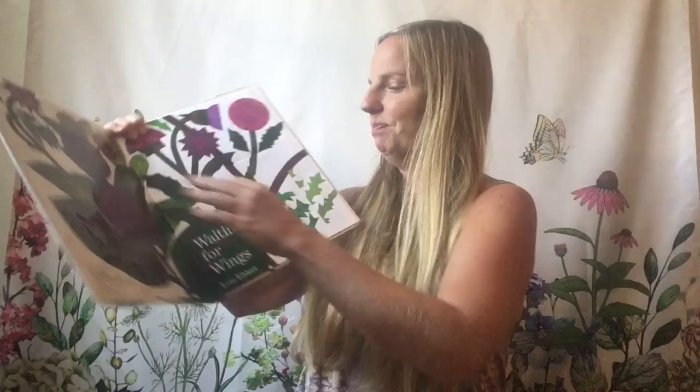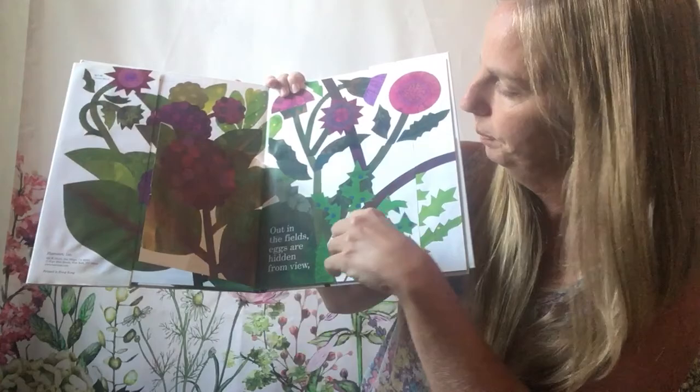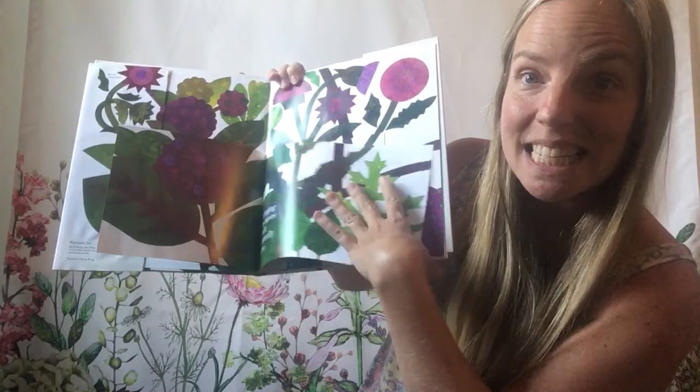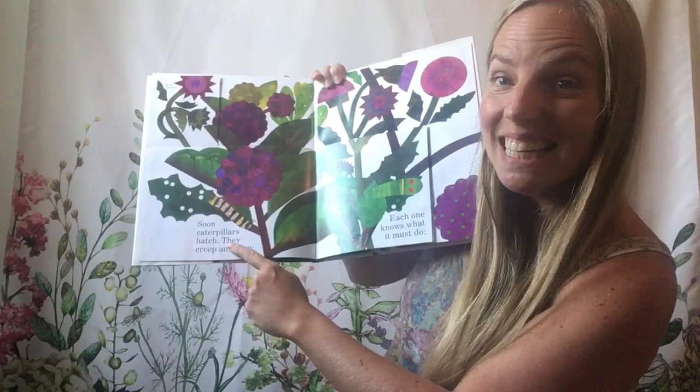The first book today is called Waiting for Wings. It's a really beautiful book. Out in the fields, eggs are hidden from view. Clinging to leaves with butterfly glue. Do you see them? There are little yellow dots — those are eggs. Soon, caterpillars hatch. Look at him. They creep and they chew. What's he eating there? He's eating the leaf.